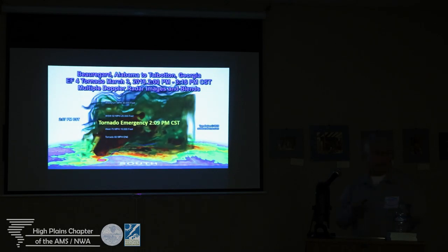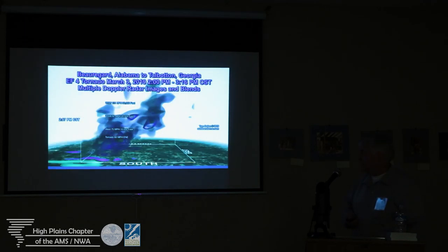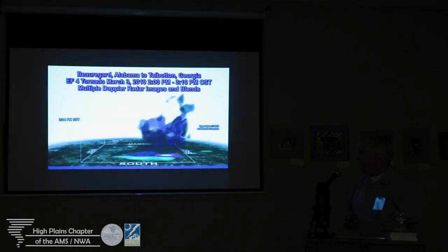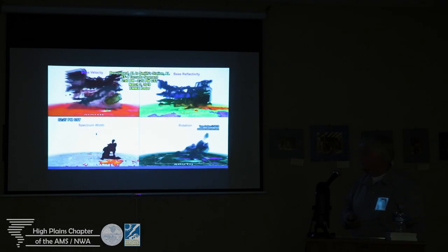They've already initiated an emergency on this. This thing killed 23 people. But how many lives were probably saved because they took the proactive step of saying we've got an emergency taking place? This is moving down range — 214. This went through two states, multiple radar offices. EF4 damage in the early stages.